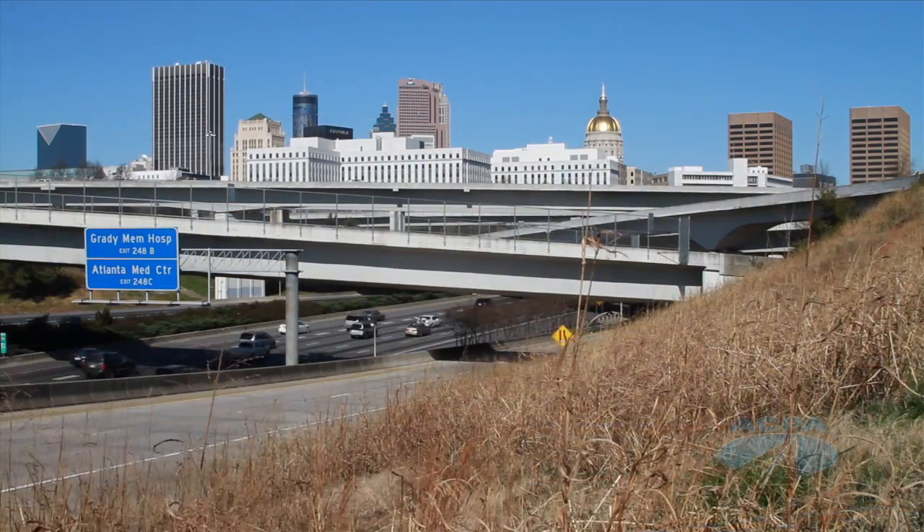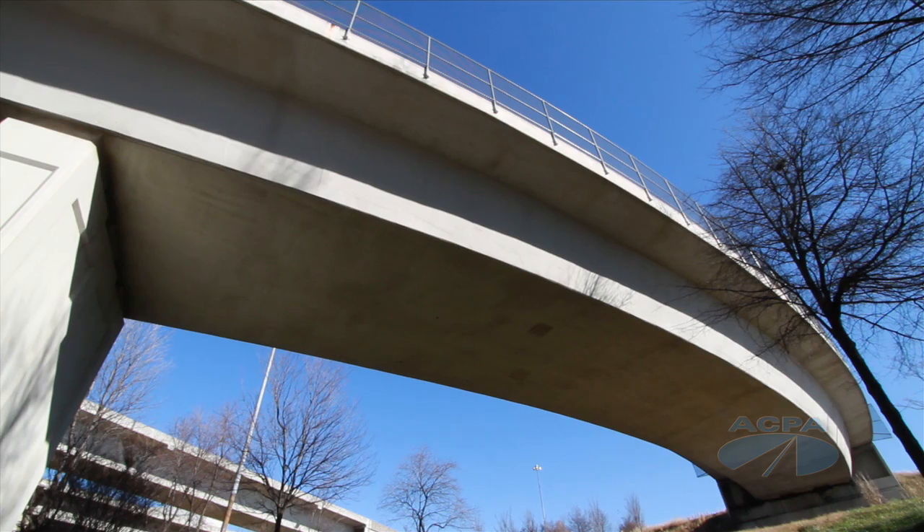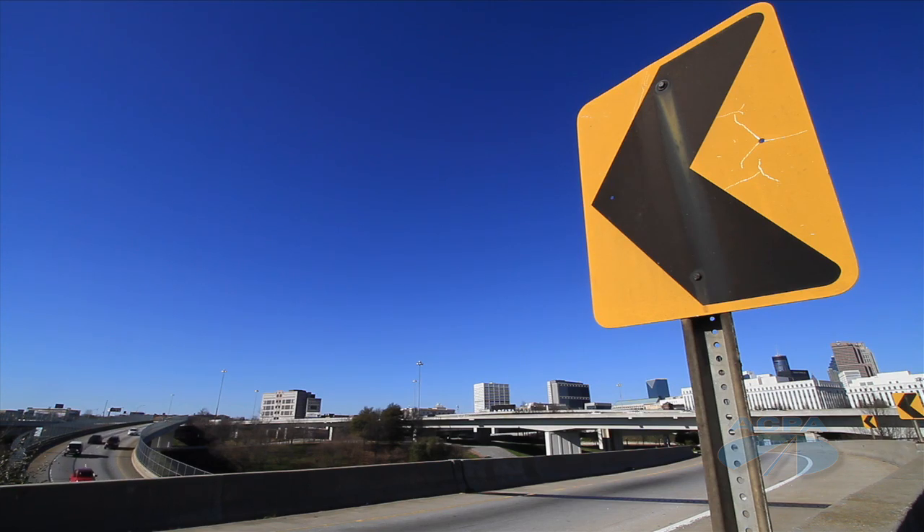We have structures out there, specifically in concrete pavement today being utilized on our Interstate system, that are 30-plus years old. Many of Metro Atlanta's interchanges feature on-ramps, bridges, and exits constructed of concrete.